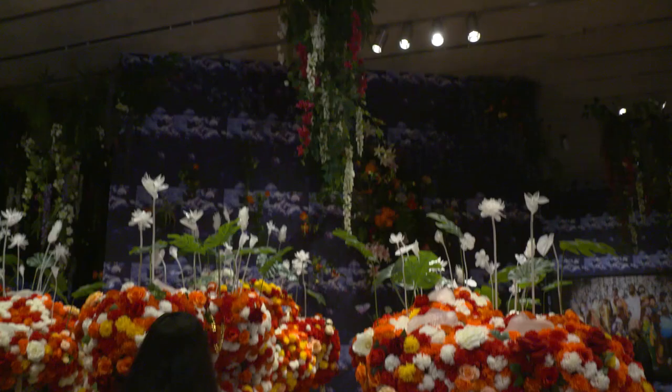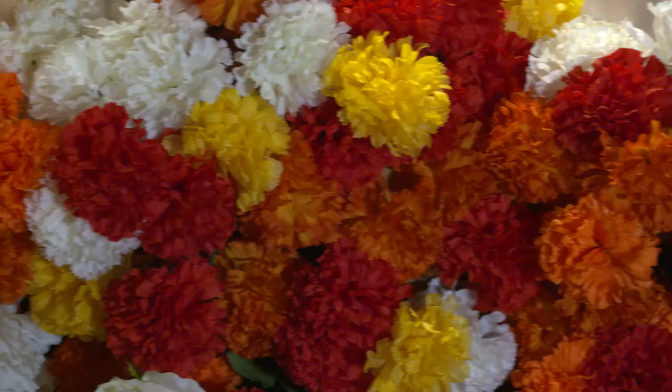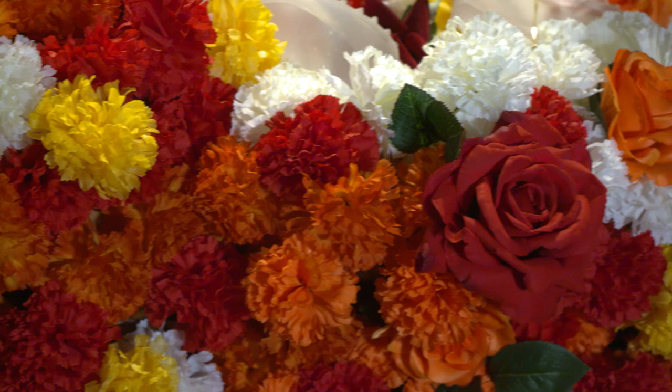It feels like a night garden scene when you go in, so the lights are a little bit lower, and when you walk in, you feel like you're in this kind of beautiful trap. You're going to see glitter, and you're going to see flowers, and you're going to see some dim lighting, so it's a really, really spectacular show.